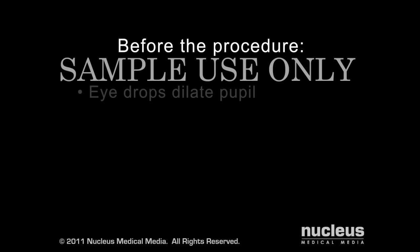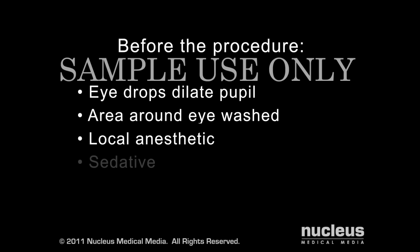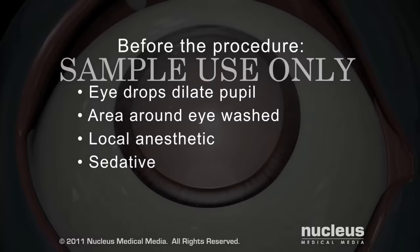Before your procedure, you will be given eye drops to dilate your pupil and the area around your eye will be washed. In most cases, you will be given an injection of local anesthetic around or behind your eye. You may also be offered a sedative to help you relax. Most cataract surgeries last less than an hour.